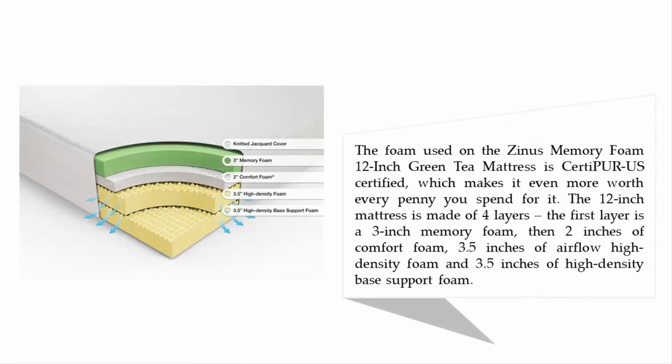The foam used on the Zinus memory foam 12-inch green tea mattress is CertiPUR-US certified, making it even more worth every penny. The 12-inch mattress is made of four layers: a 3-inch memory foam top layer, then 2 inches of comfort foam, 3.5 inches of airflow high-density foam, and 3.5 inches of high-density base support foam.